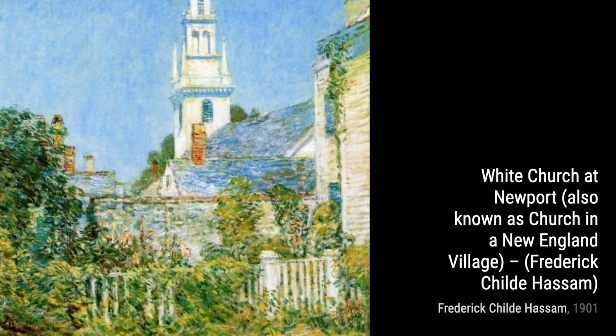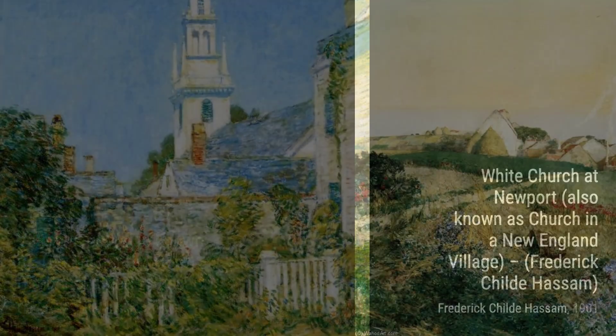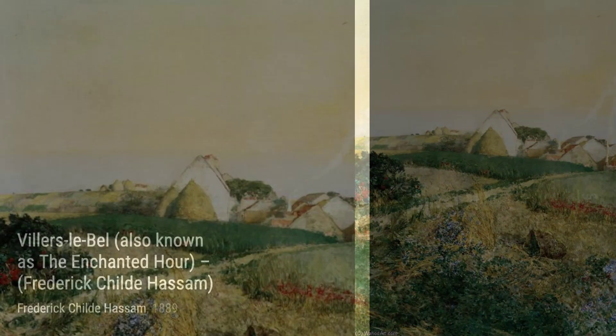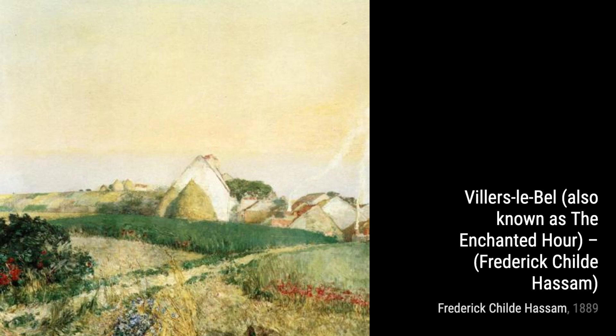Let's start with White Church at Newport, also known as Church in a New England Village. In this painting, Hassam captures the serene beauty of a white church nestled in a charming village, showcasing his attention to detail and mastery of light.